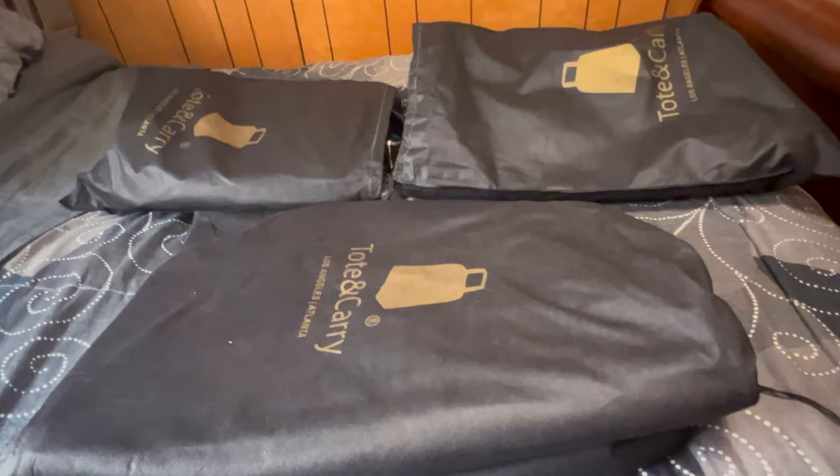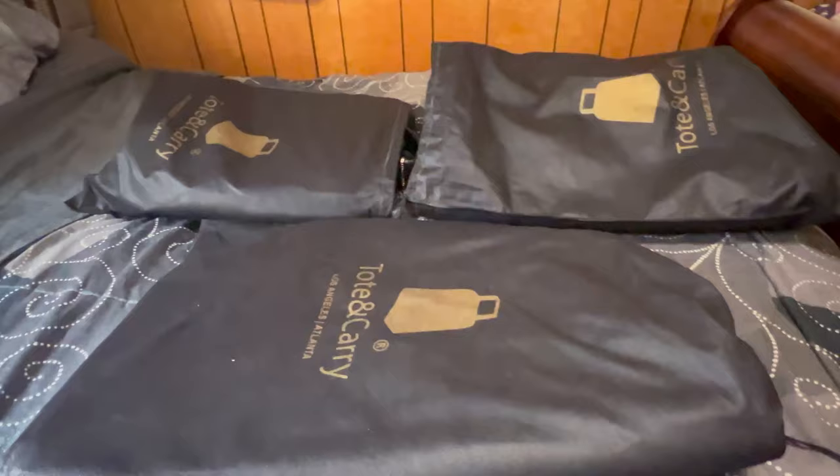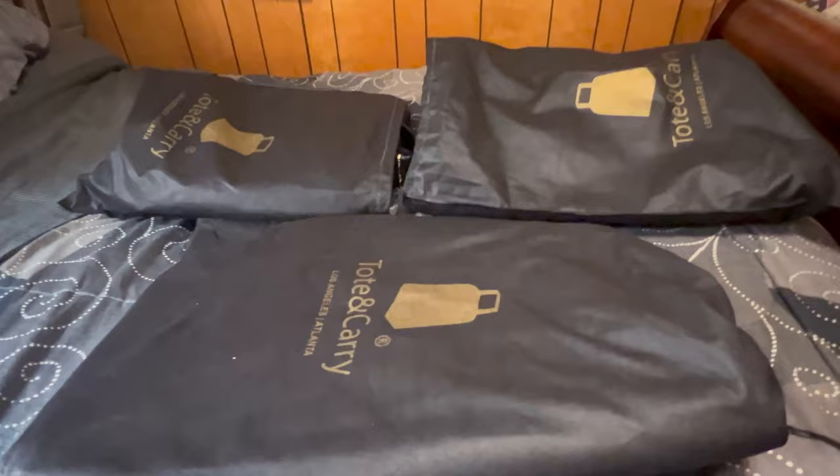I'm here to make a review on Tote and Carry. They're a minority-owned company based out of LA making good bags for travel — duffel bags, book bags, and some other accessories. I ordered these bags a couple weeks ago, used one of them, and I'm about to go on a trip to Vegas where I'm gonna pack up the Excel duffel bag and the book bag.